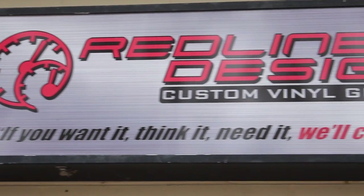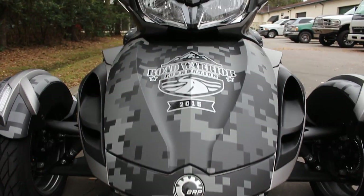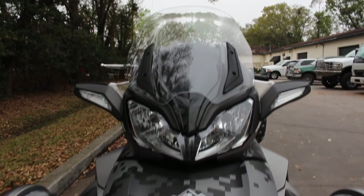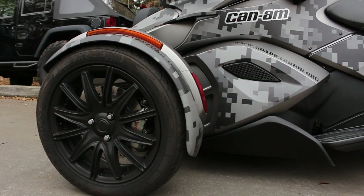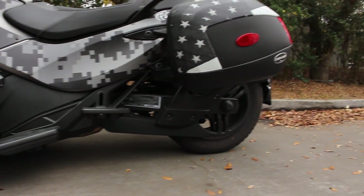Through a friend we got recommended to come up here and check out what they do. We got given a Spider to use to help promote our organization and train up riders. So BRP said here's a Spider, and we said we need to make this thing look awesome and turn it into something military and kind of a promotional item.